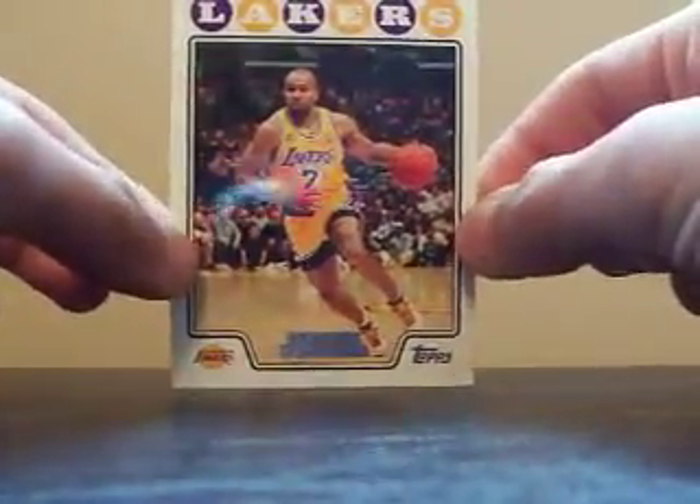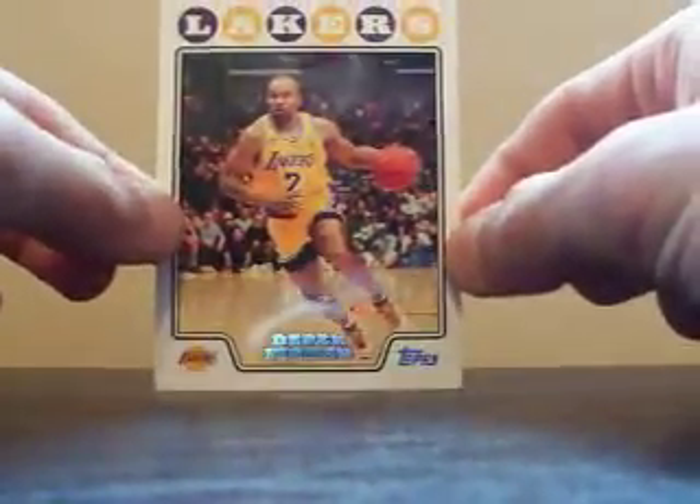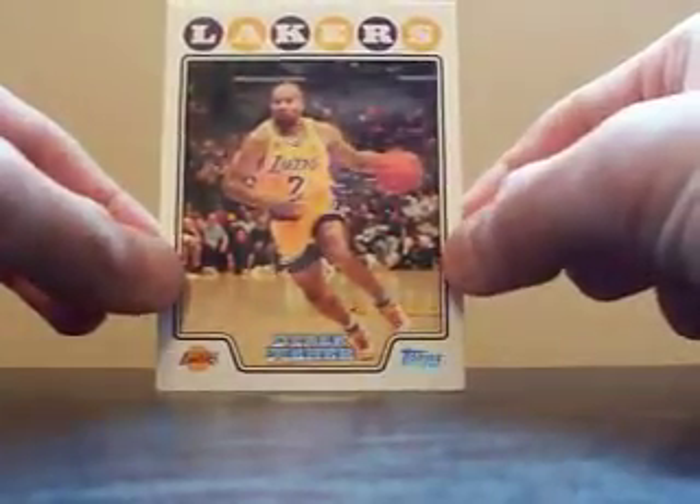When I first opened the package, this base card of Derek Fisher fell out. That's definitely Bo. If you don't know, there's just like one guy on YouTube that complains — he's like, Derek Fisher is the best and will always be the best.